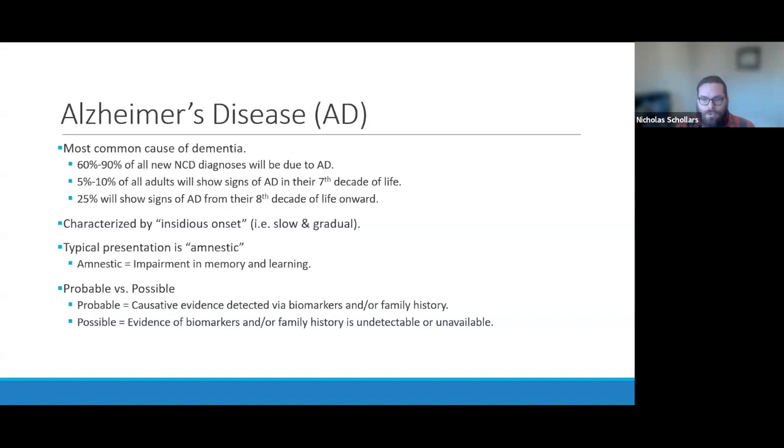When diagnosing Alzheimer's disease, we usually put a specifier of either 'probable' or 'possible' Alzheimer's disease. The only way to definitively diagnose Alzheimer's is through autopsy — we need to cut into the brain to see the damage. Since the patient is still living, that is not possible, so there's always a measure of uncertainty. We use 'probable' when we have causative evidence, such as family history of Alzheimer's or the detection of biomarkers.